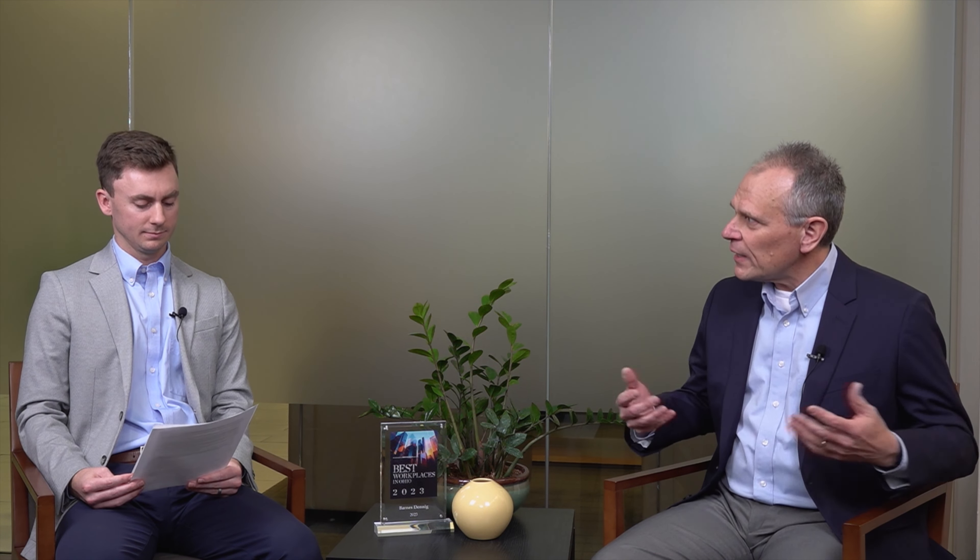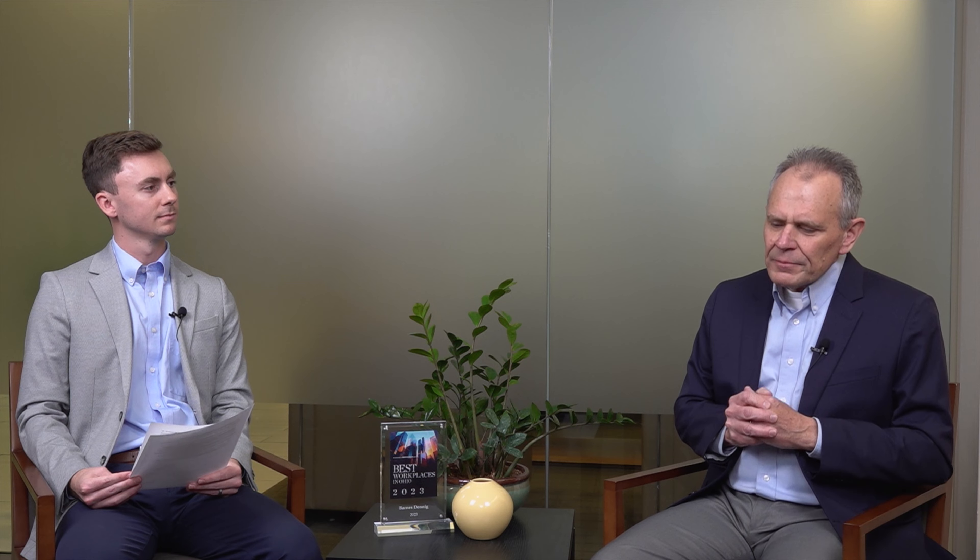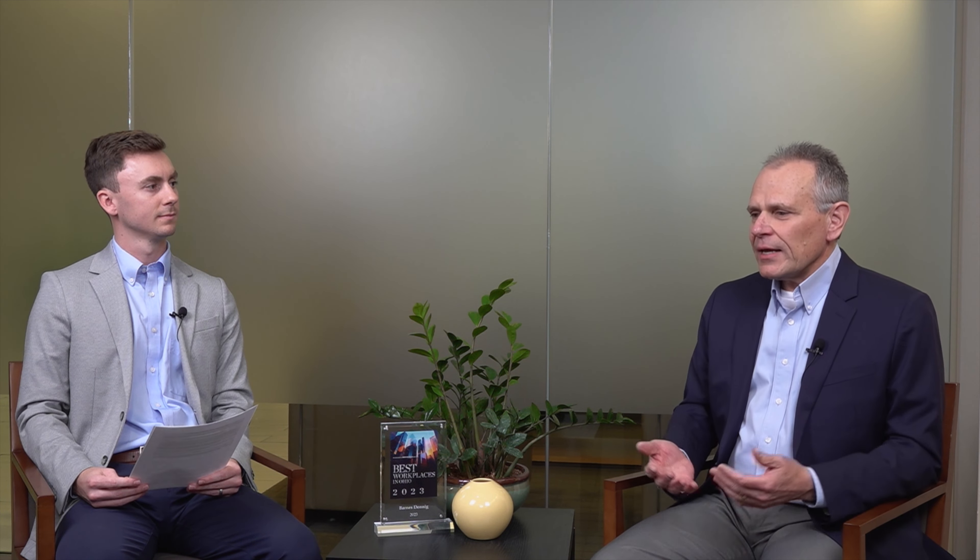So when should a business owner contact you to start the exit planning process? Really anytime. It'd be great if they did it early in their ownership spectrum, just so they could understand value and understand goals from both the personal side, the business side, and the financial side — all three legs of the stool, so to speak. So the earlier the better. That being said, the Exit Planning Institute suggests three to five years is the best timing.